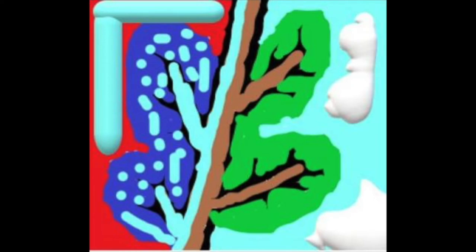I used digital paint to make a half real, half fantasy tree — kind of like the old world and the underworld.